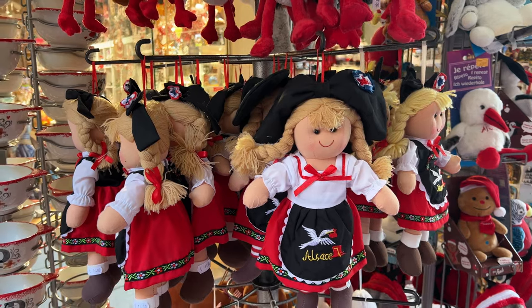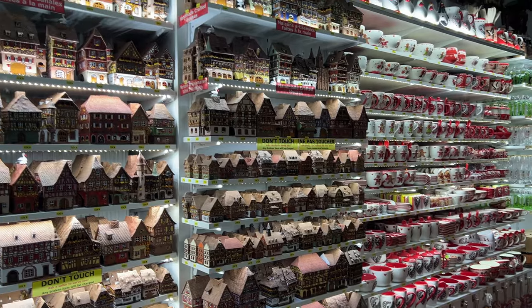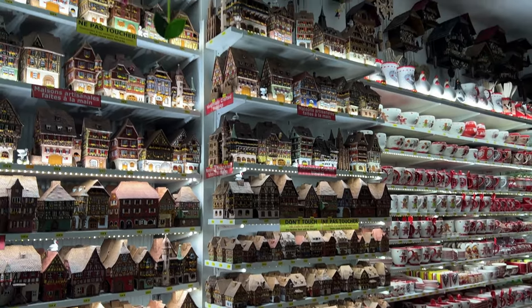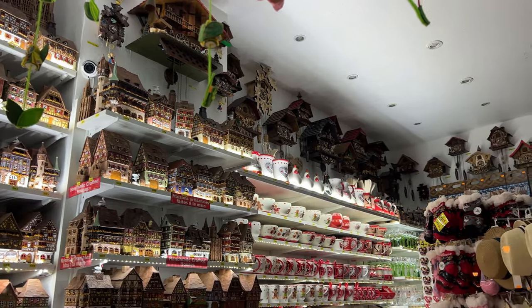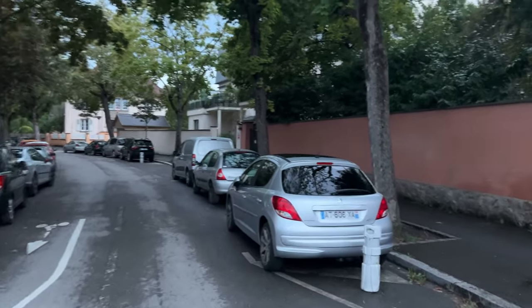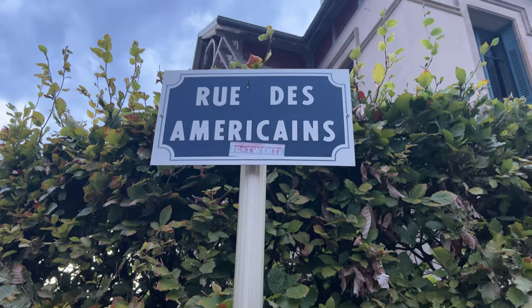This area is so interesting because it's been part of Germany and part of France, kind of back and forth over the centuries. There's still a lot of German spoken around here, as well as obviously French being the main language now. And of course, in a touristy place like Colmar, a lot of people have to get by with a little bit of English as well, which is very helpful to us. How appropriate is it that the road to get back to our hotel is called the American Street.